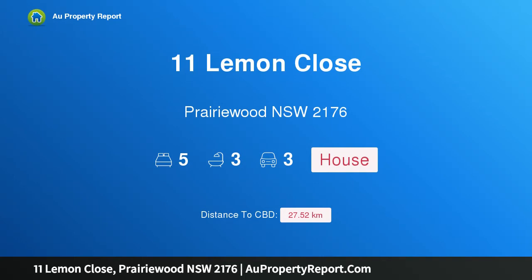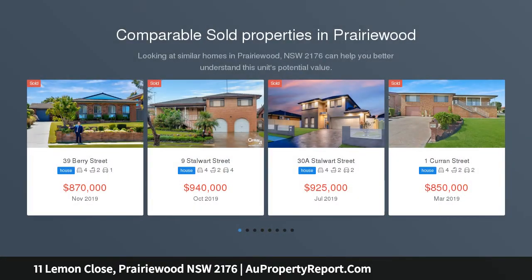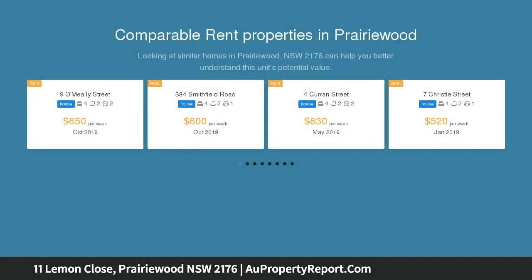Hi, I am glad to introduce property 11 Lemon Close, Prairie Wood, New South Wales 2176. A landmark home in a premium locale, peacefully tucked away in one of Prairie Wood's best streets, on a generous level parcel of land.